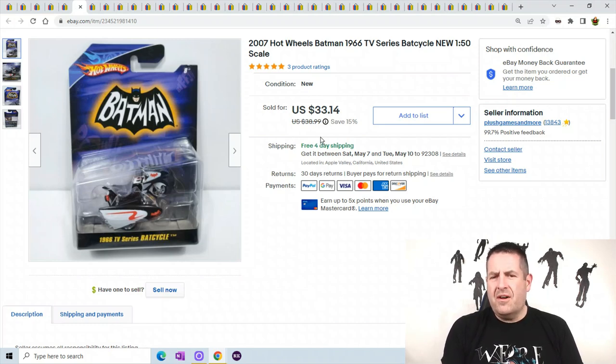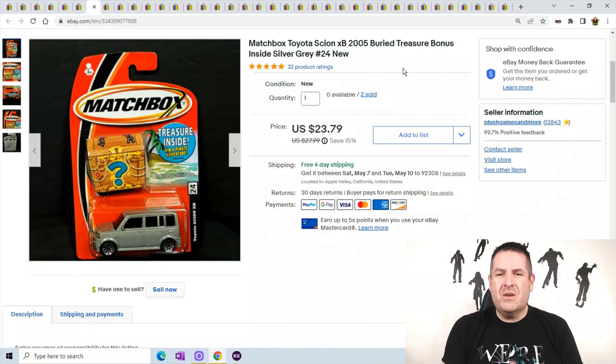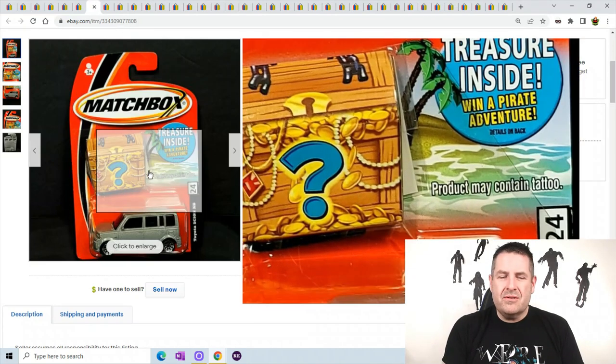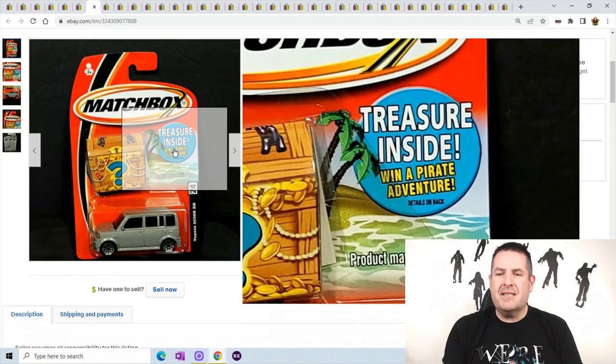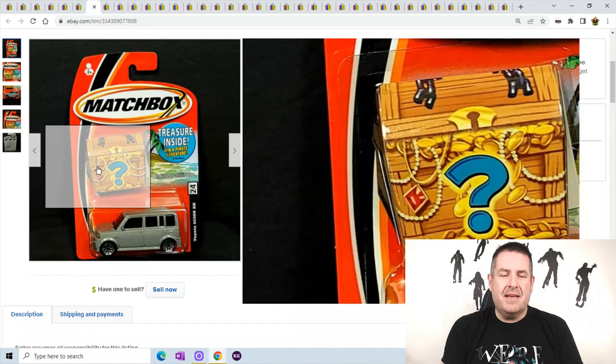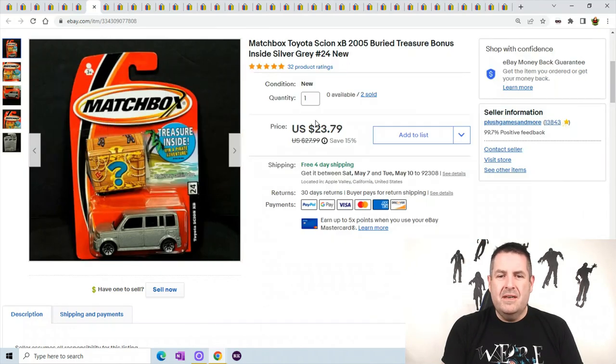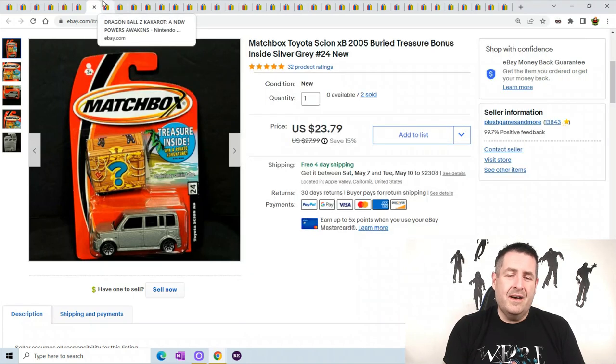The first one I sold for like $29; I raised the price a little because it sold so fast, and this one sold just as fast — so maybe I didn't go high enough. One more: this is a Toyota Scion. These Matchbox Buried Treasures — every time I get one of these I don't know what's inside, but every time I've gotten one and listed it, it sold super fast. This one sold for $23.79 — not bad for a car that sold for only a few dollars at most at the stores.